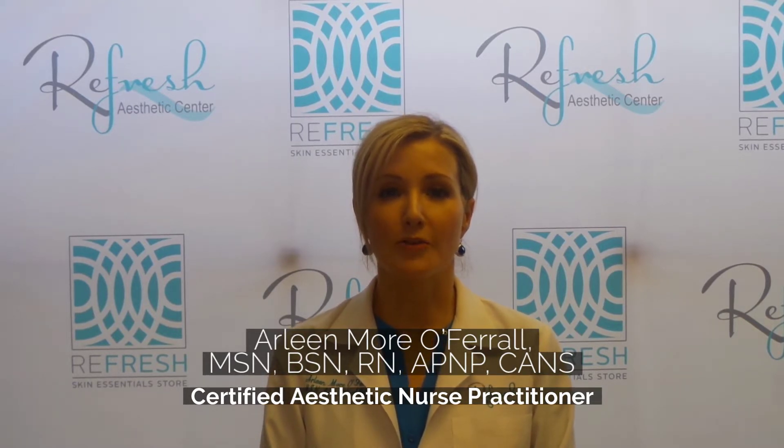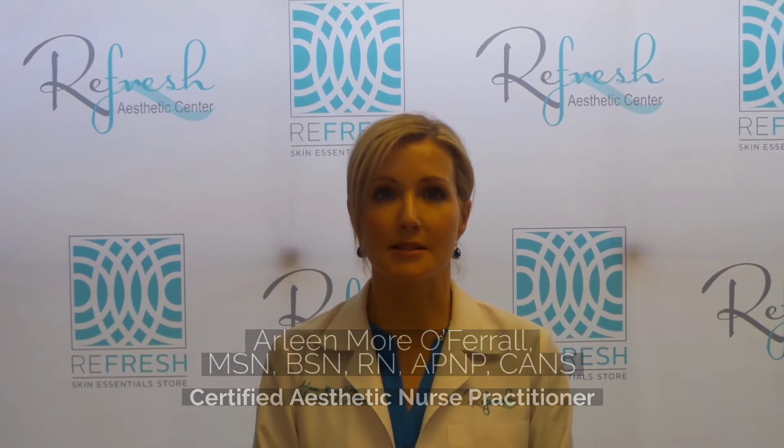The second part of this treatment is the ProFractional treatment. This is a deeper treatment that treats a small fraction of the skin. I use the analogy of the lawn — it's like aerating the grass to rejuvenate the lawn. That's what we're doing to your skin. We're creating small micro thermal zones, or little columns into the skin, to go deep to stimulate collagen production and increase the elasticity.